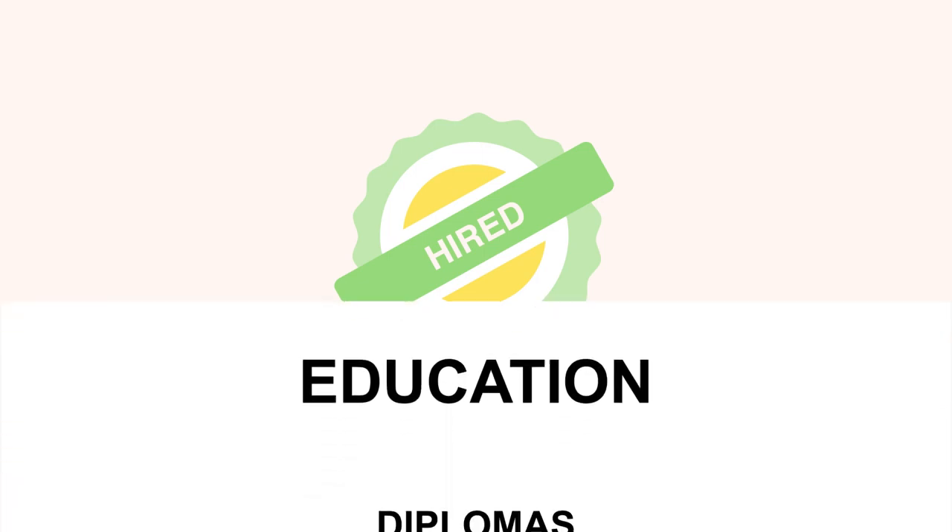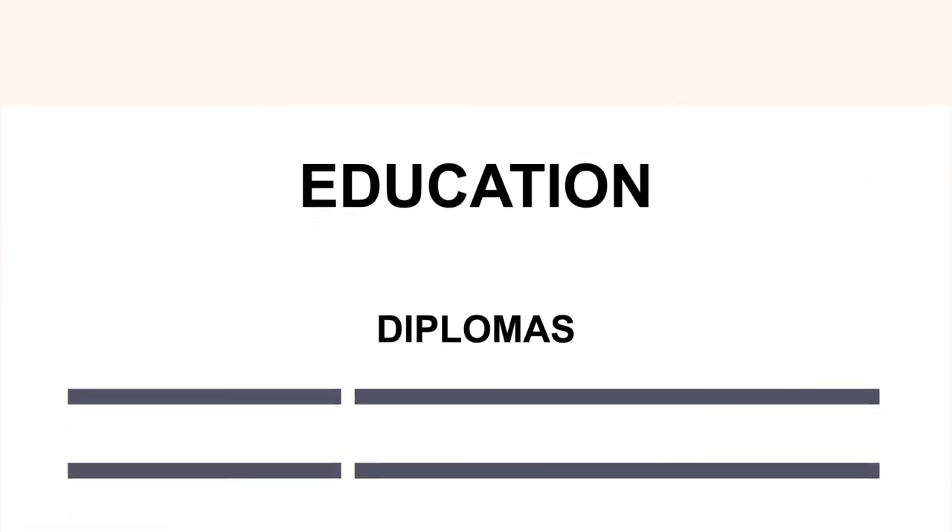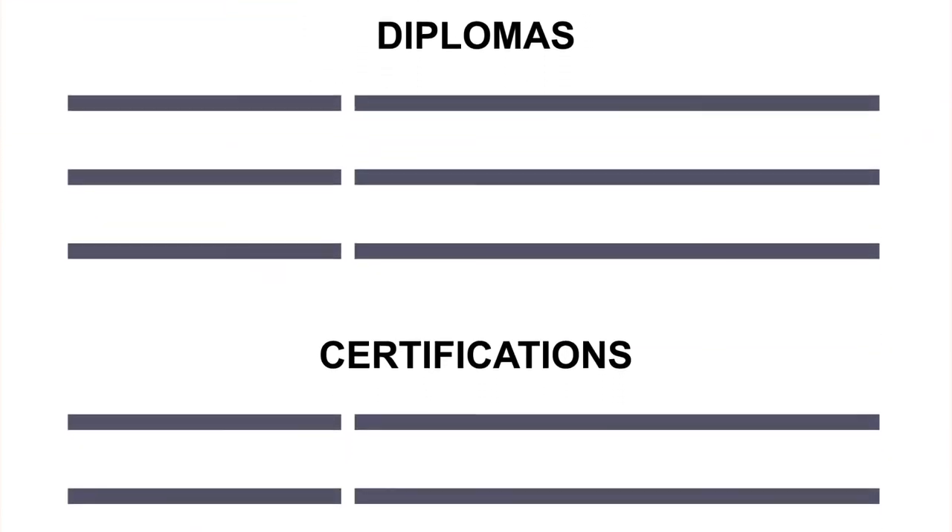In the next video, we will prepare an education and certification section of the digital portfolio. We will learn how best to showcase both formal and informal education.